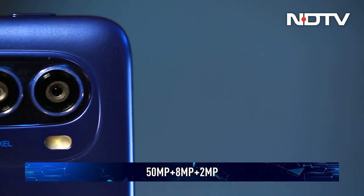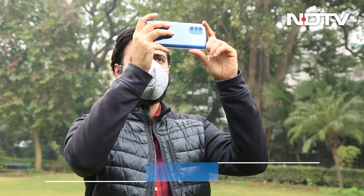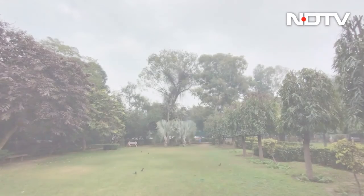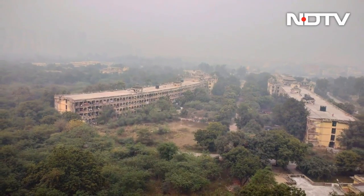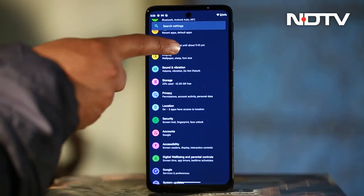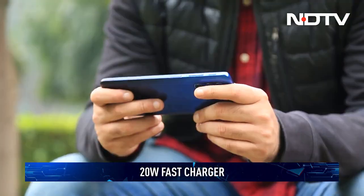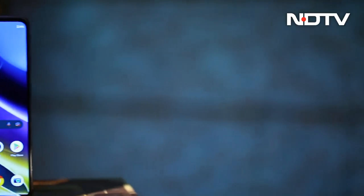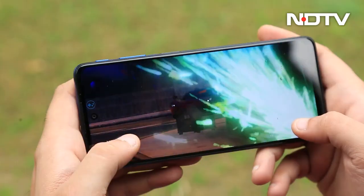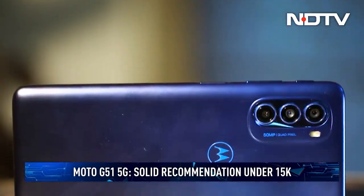The phone has a 50MP sensor paired with an 8MP ultrawide that also has depth capabilities and a 2MP macro camera. The primary shooter gives crisp images with average dynamic range but very good color reproduction. The ultrawide is adept at getting a larger field of view while keeping elements in place; the macro sensor's ability to shoot with reasonably good detail is adequate at best. The 5000mAh battery with a 20W rapid charger can easily last a day with moderate to heavy use. Priced at Rs. 14,999, the Moto G51 earns a solid recommendation for gamers and binge-watchers.